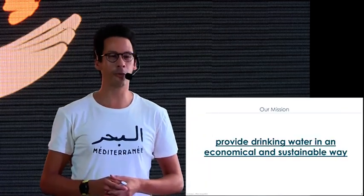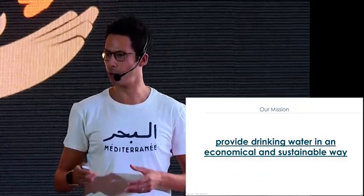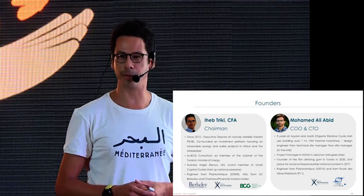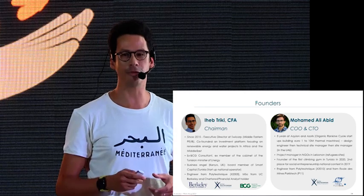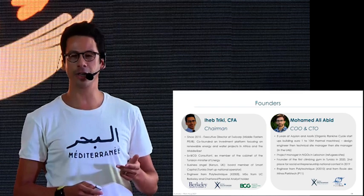So let's put the question another way: how can we provide drinking water in a sustainable and economical way? We put our heads together — my partner and I. We are both graduates from Ecole Polytechnique in France, with masters from UC Berkeley and Mines de Paris, and more than 17 years of professional experience in renewable energy investment in Africa and the Middle East.